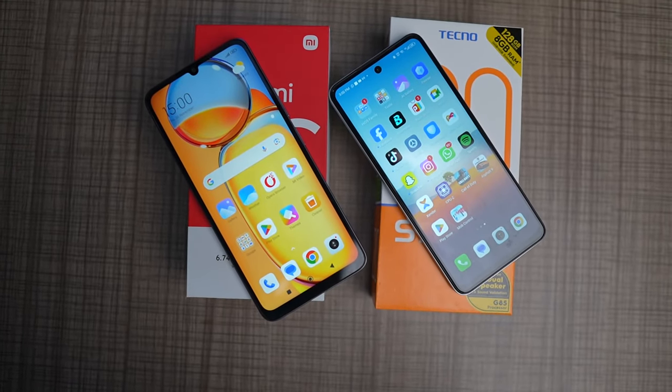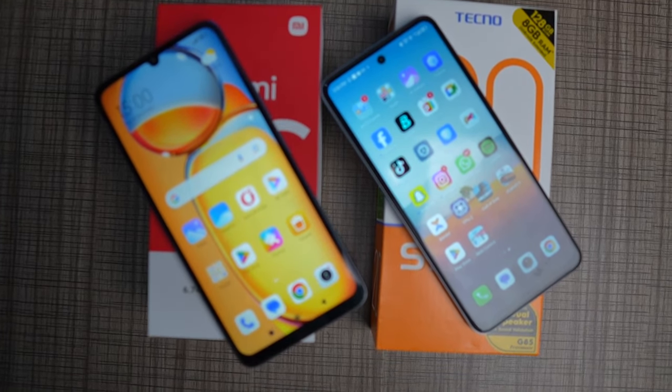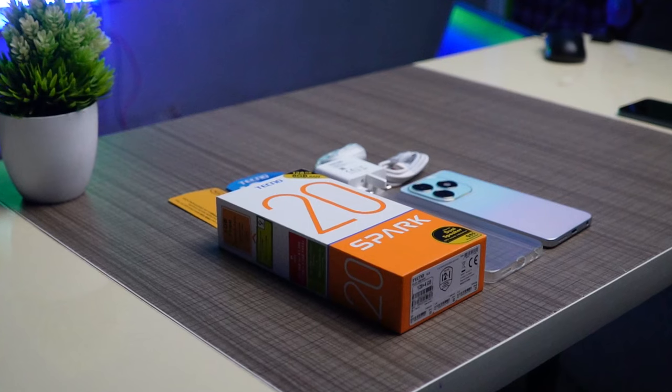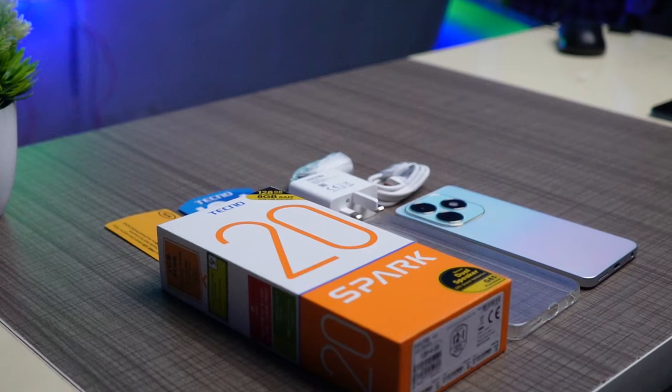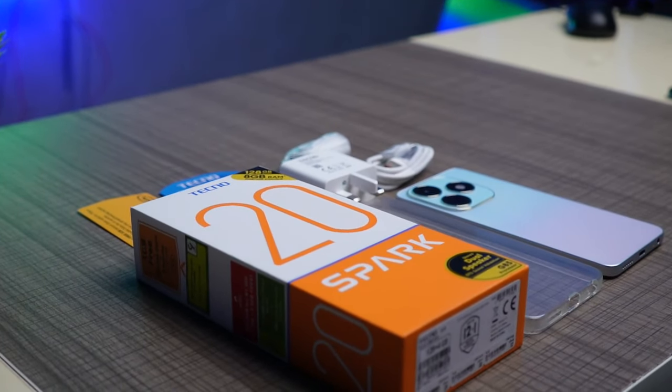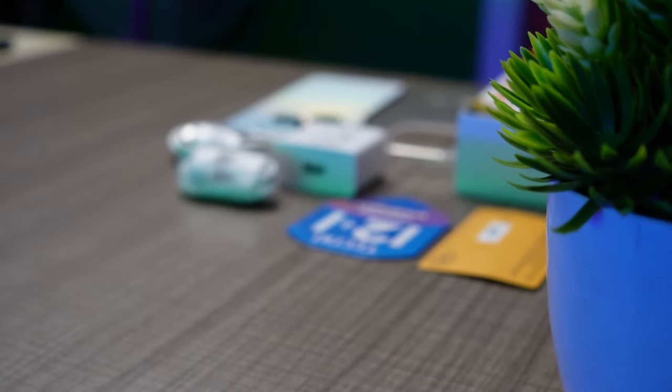The Redmi 13C has a charger in the box but you are not getting an earpiece and a TPU case. Tecno is graciously giving you everything in the box including a USB-C cable, a charger, a TPU case, an earpiece, and a SIM ejector tool. There is also a voucher to redeem 1GB of data on the MTN network. You also get some bulky paperwork in the box of the Redmi 13C.